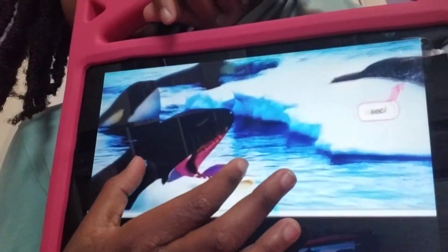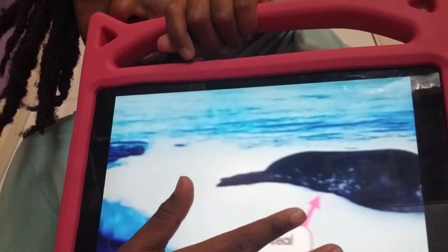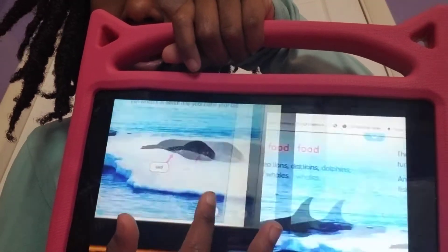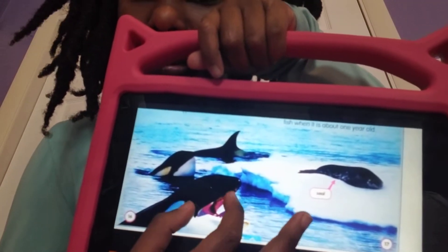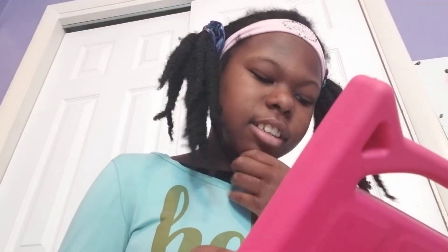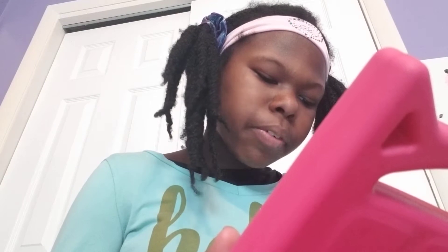Here's another picture. That is a seal, and these are orcas. Now I'm reading the next page: orcas eat seals, sea lions, dolphins, and other types of whales.